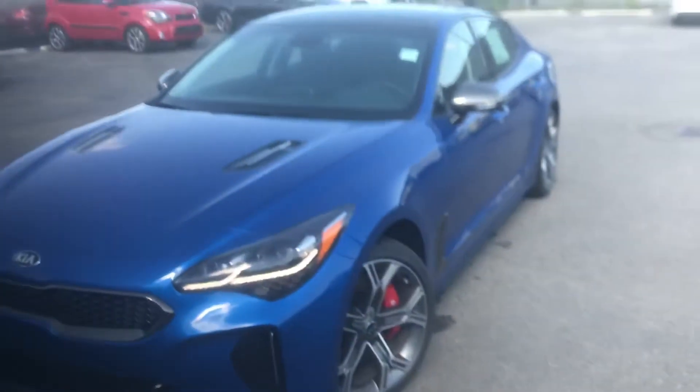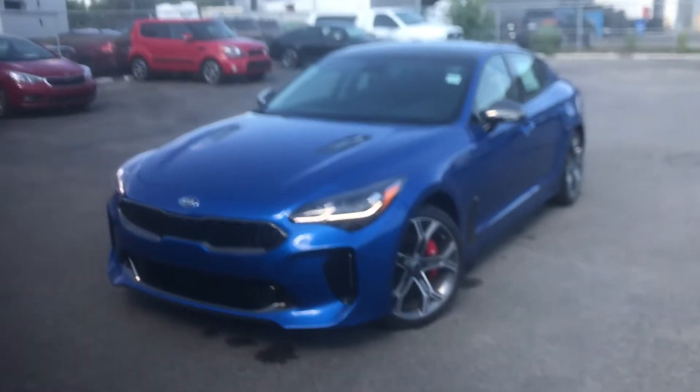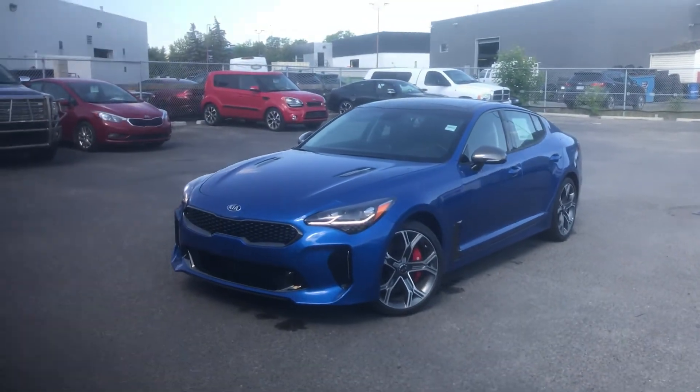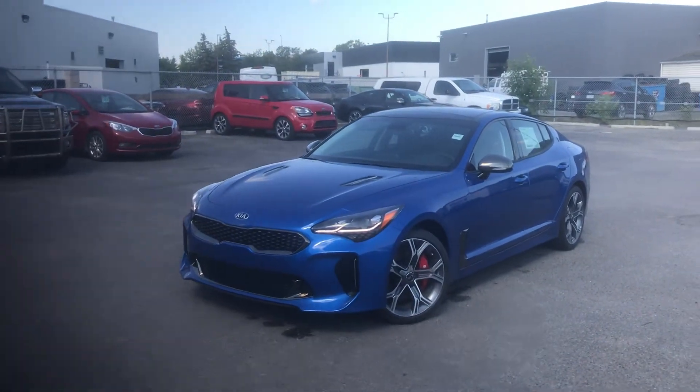You can find this at Straight Line Kia, corner of Glenmore and Deerfoot. My name is Matt. Come see us in the trailer. Phone number here is 403-243-9997. At Straight Line Kia, we are shifting the experience.